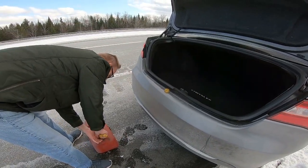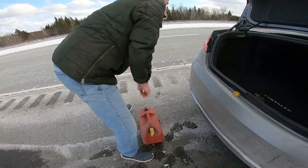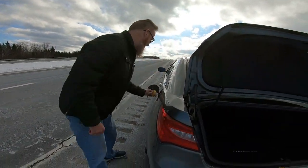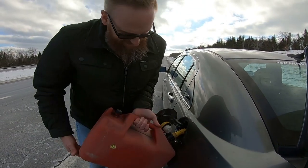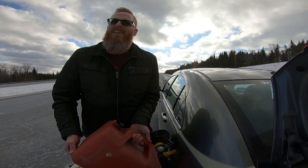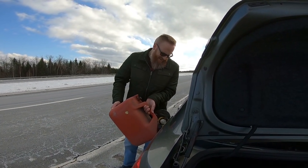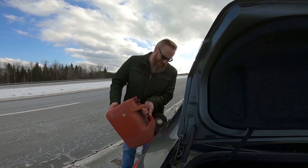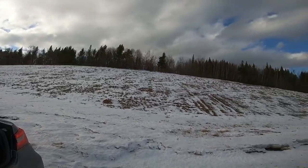My hands are going to smell like gas — I never think to grab gloves. We're pouring in the jerry can on the side of the road. Probably enough to get us home, so we'll dump it all in. I don't want to be standing out here any longer than I have to.